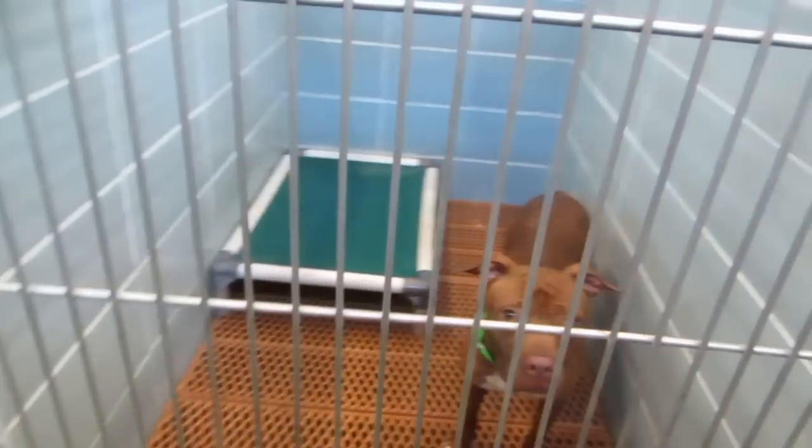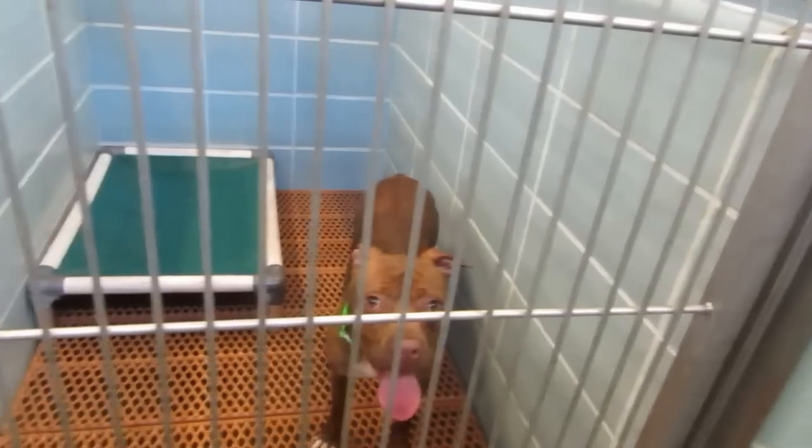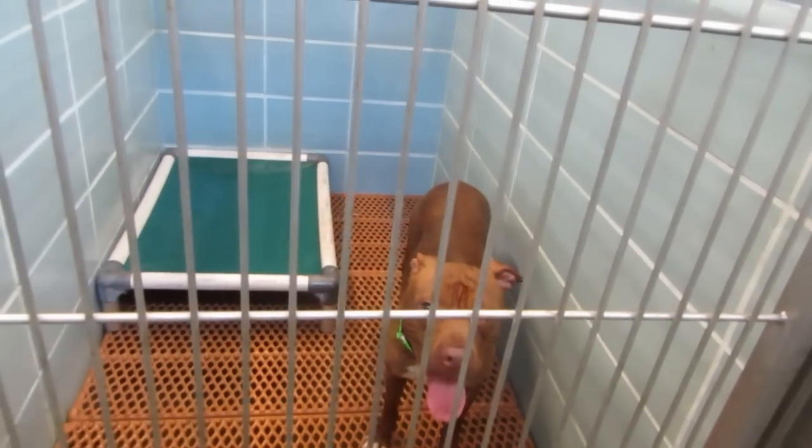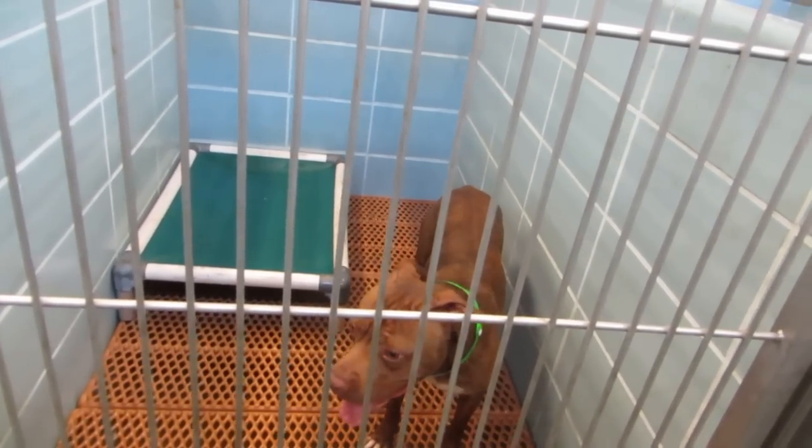Our dogs are up to date on all their shots. They're heartworm tested. They're on Revolution. They're dewormed. Their nails are done. They're bathed. They're fixed. They're ready to go. This is Diego, a two-year-old male in kennel 316.